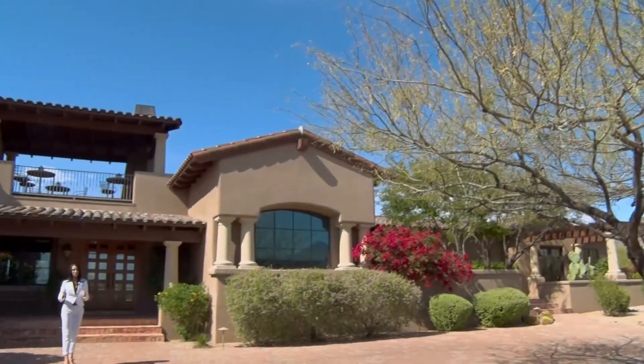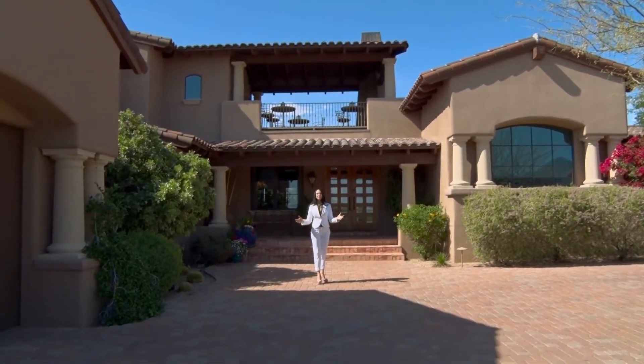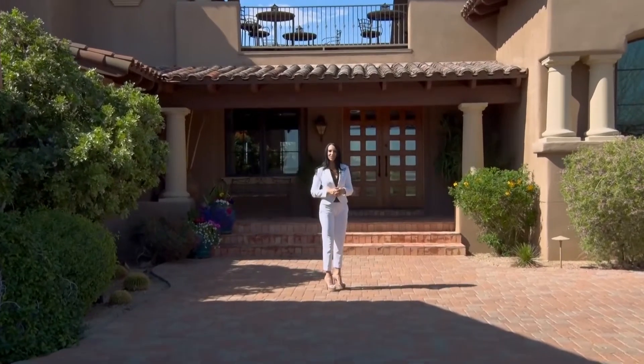With five bedrooms which include a guest casita, six and a half baths, and over 7,000 square feet of the finest finishes, this home is truly one of a kind. Let's go inside and take a look around.